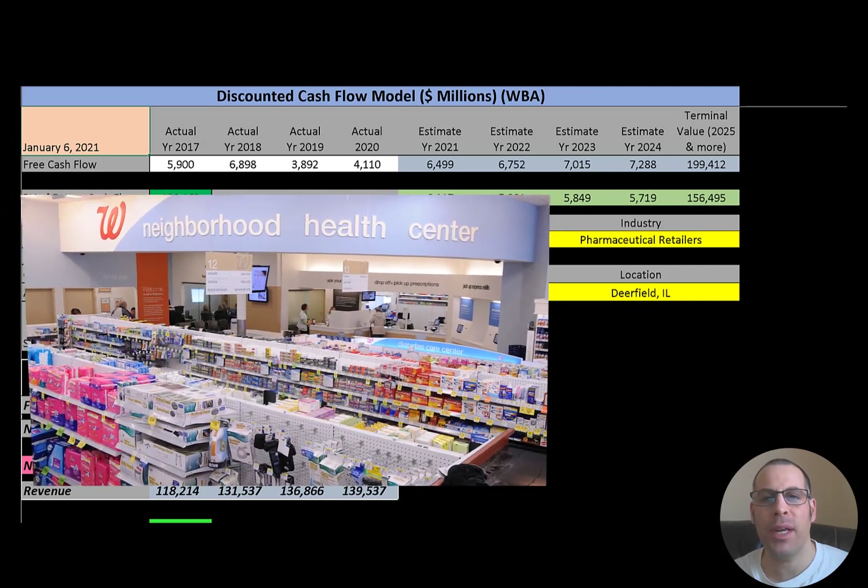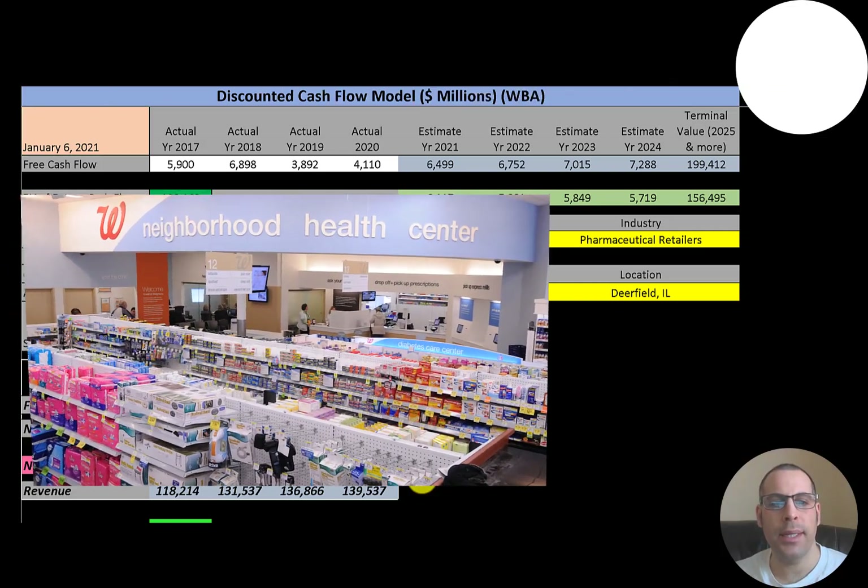Walgreens Boot Alliance is a holding company headquartered in Deerfield, Illinois, that owns Walgreens, Boots, and a number of other pharmaceutical manufacturing, wholesale, and distribution companies. The company owns 55% of Alliance Boots, which is a European pharmacy. This holding company is organized into three divisions.